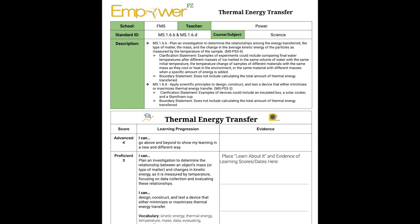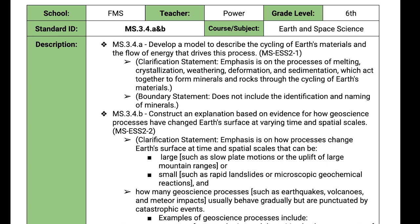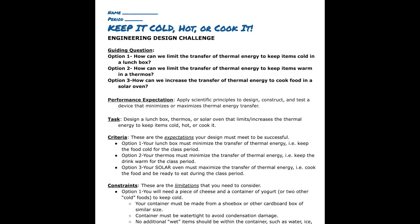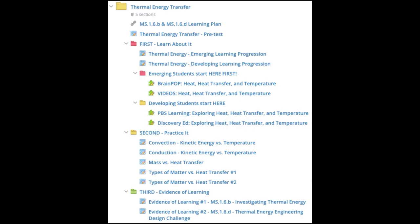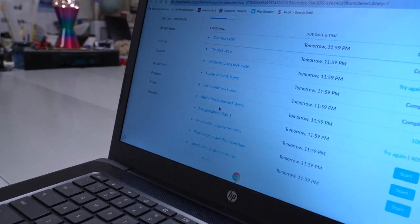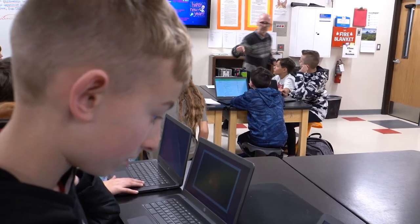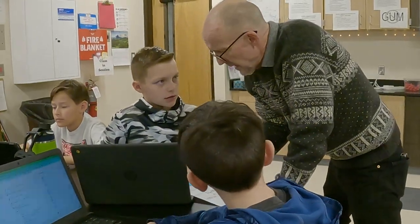NGSS standards lend themselves to practicing and demonstrating evidence of learning through hands-on investigations, including data creation and analysis, model development for explanatory demonstrations, and engineering design-build-test processes to meet given criteria and constraints. Small group instruction based on student needs takes place primarily during the practice phase of the unit's advanced learning plan, since the timeline through each plan can be fluid depending on the individual. Students with IEPs are able to join small group hands-on experiential learning right away.